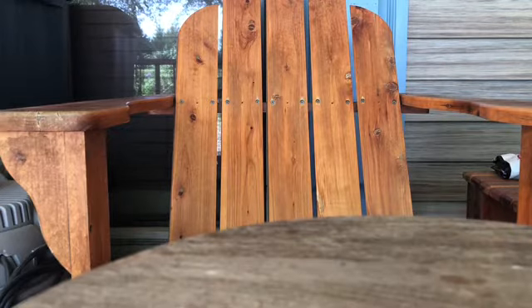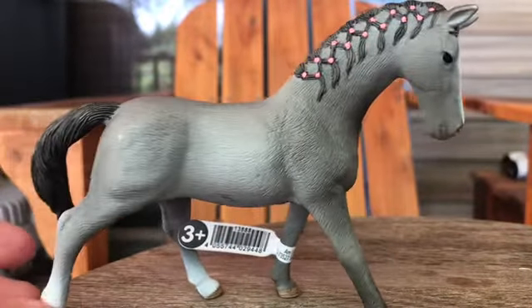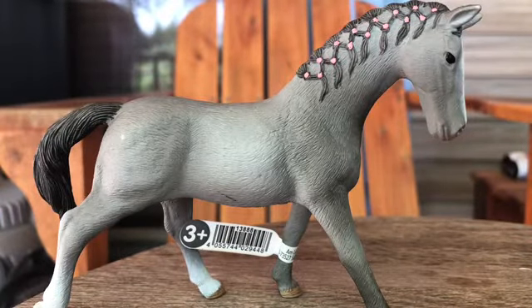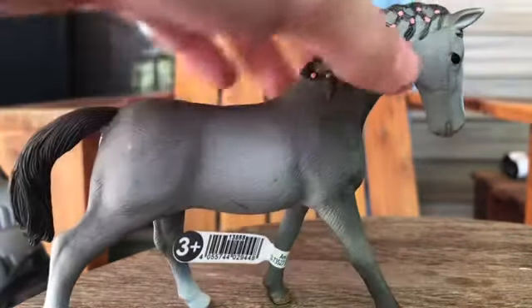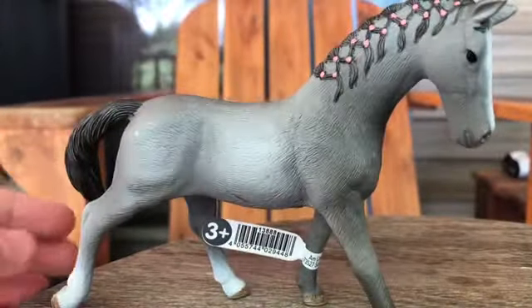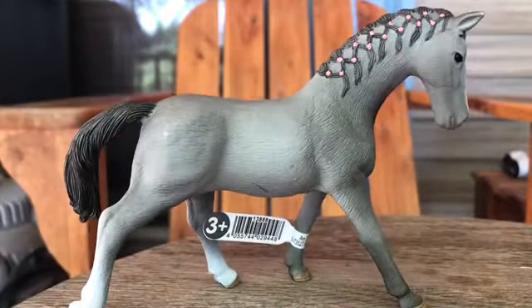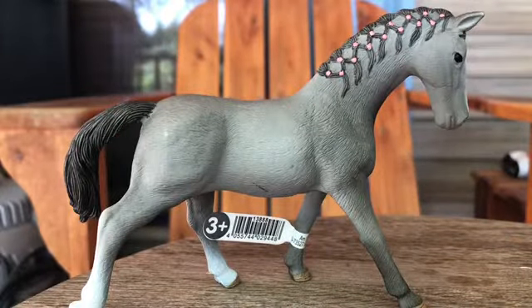First mare we have is this girl. I'm not going to say her breed because I'm not sure. Anyway, she's very pretty, I really like her. I got all mares by the way and a couple foals. I just like her coloring and she just looks cute.